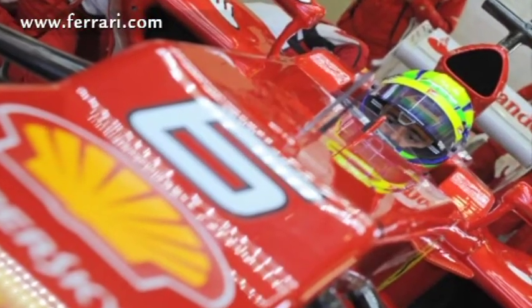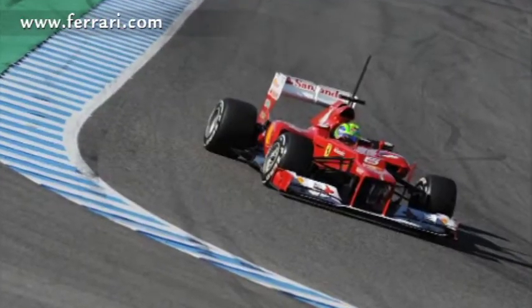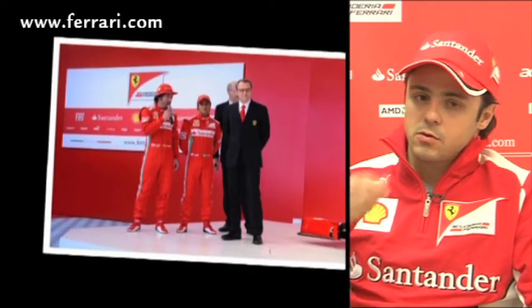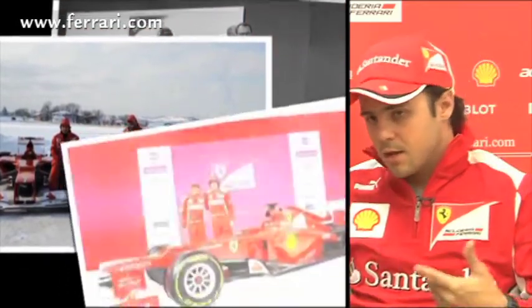With the next test at Barcelona coming up soon, Felipe Massa reflects on his time at the wheel of the new F2012 when testing at the Jerez La Frontera circuit. He spent two days testing on the simulator in Maranello, checking everything done at Jerez — all the setup work, new car development, and every direction followed from that test.